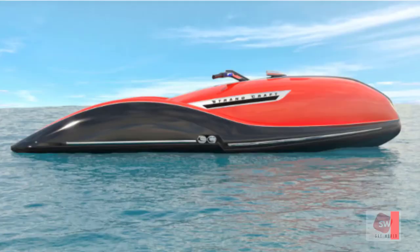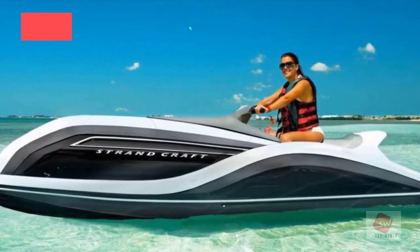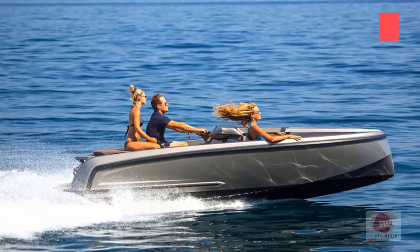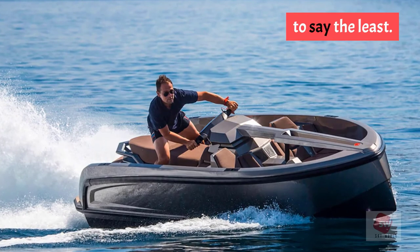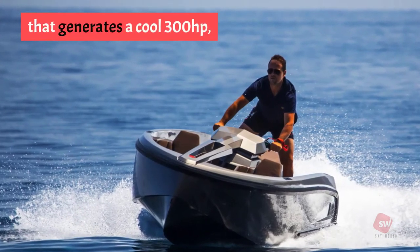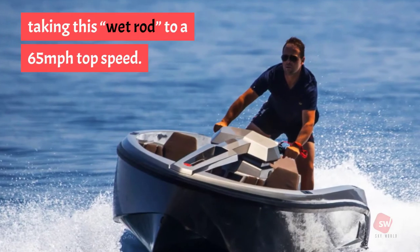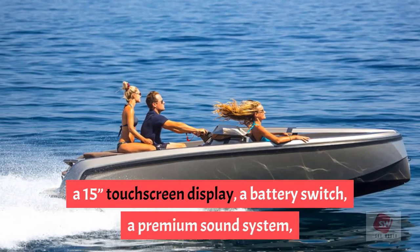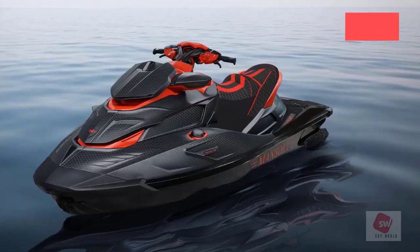Number 2: Strand Craft V8 Wet Rod. This ultimate yacht toy takes the luxury category to a different level. Featuring a ravishing design with a hull made out of carbon fiber, it's equipped with an all-aluminum supercharged 6.2L V8 engine that generates 300 horsepower, taking this Wet Rod to a 65 mph top speed. Standard features include LED lighting throughout, a 15-inch touchscreen display, a battery switch, a premium sound system, and an under-seat cooler.